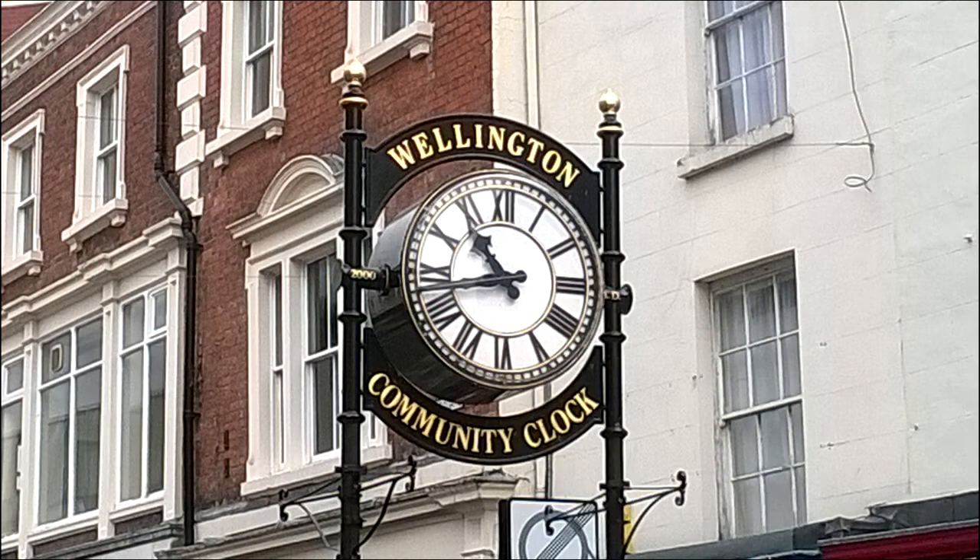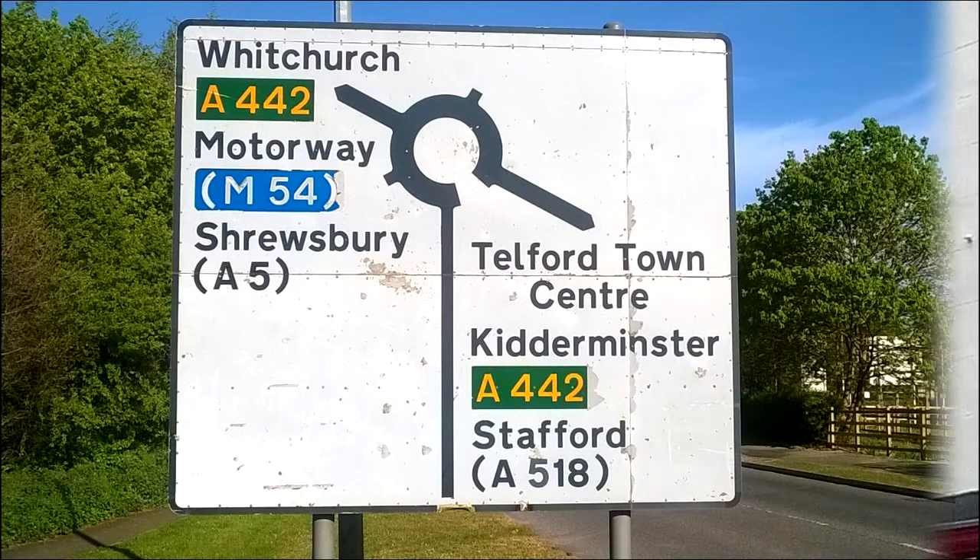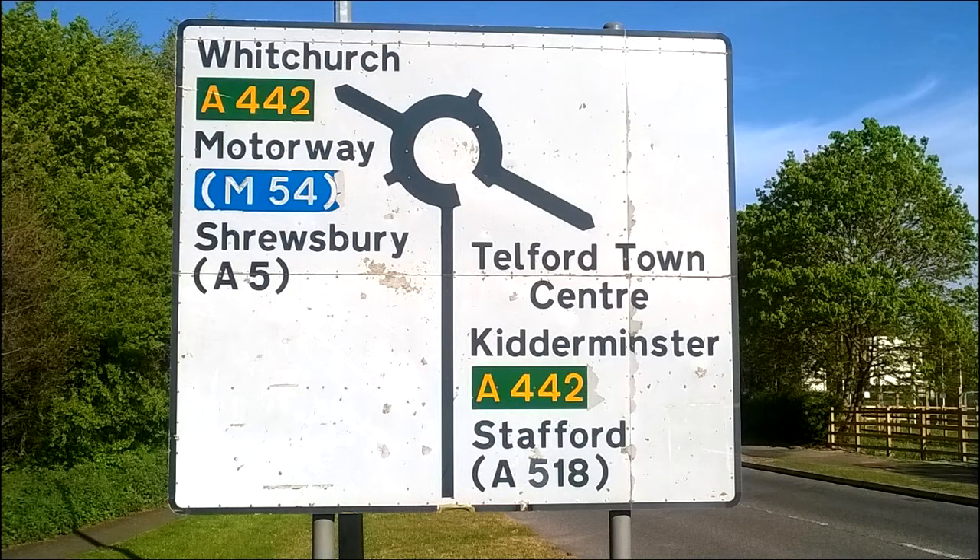From the nearby market town of Wellington, there is easy access by public transport to Telford, Shrewsbury, Cosford, and Wolverhampton. Birmingham is only 45 minutes away from Wellington by rail. The M54 motorway is just a 10 minute drive from the property.